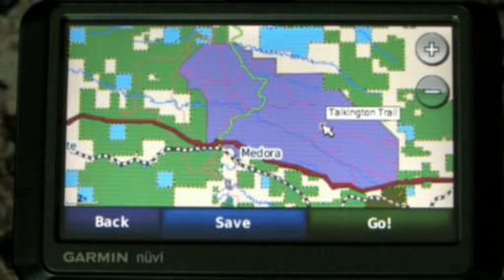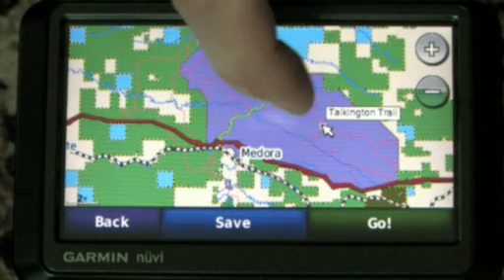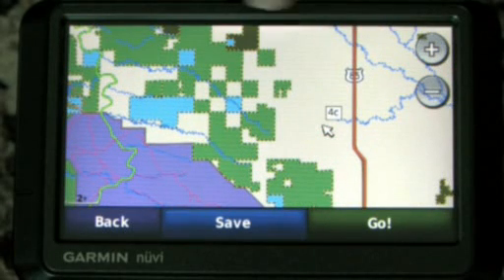From a hunting perspective, a very key element is knowing what hunting unit or game management unit you are in, to make sure you are harvesting your game in the correct unit. I just move my map over to another area, touch the screen, and it tells me I'm in Unit 4C. That would be vital, for instance in North Dakota, to make sure I'm shooting my deer in the correct zone.